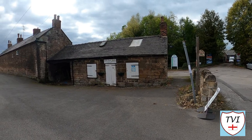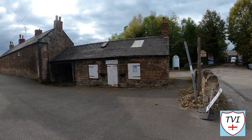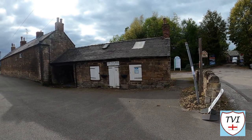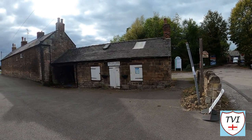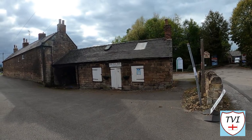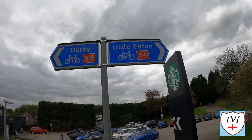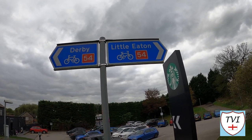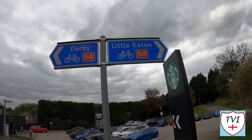The village also has a resident blacksmith. Little Eaton Smithy is situated in the original 18th-century village smithy, and traditional techniques of forge work — including riveting, banding and forge welding — continue to be practised here. And finally, National Cycle Route 54 passes through Little Eaton, seen here outside the Starbucks at the edge of the village.